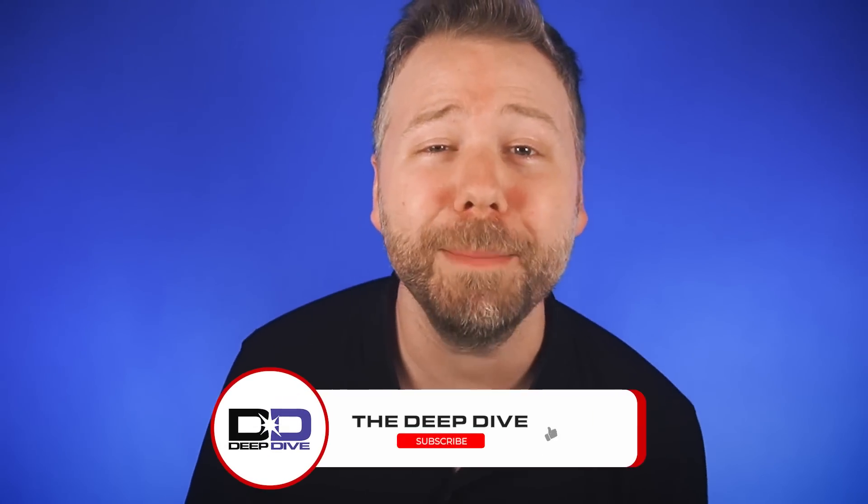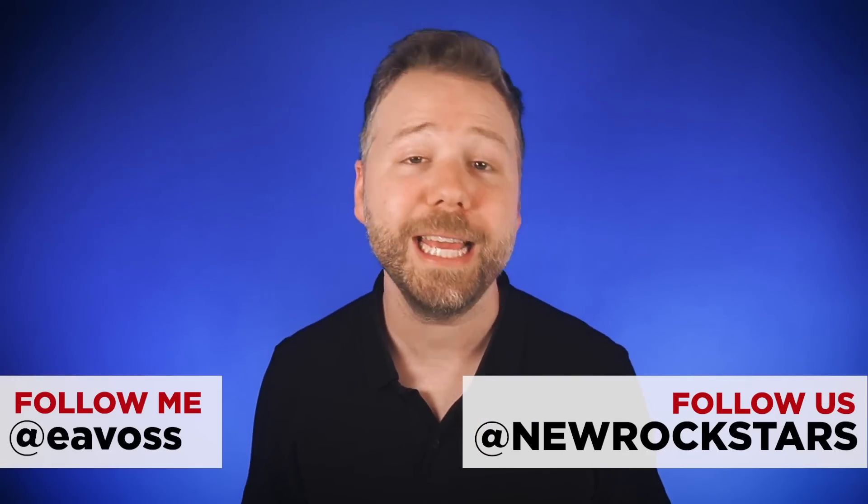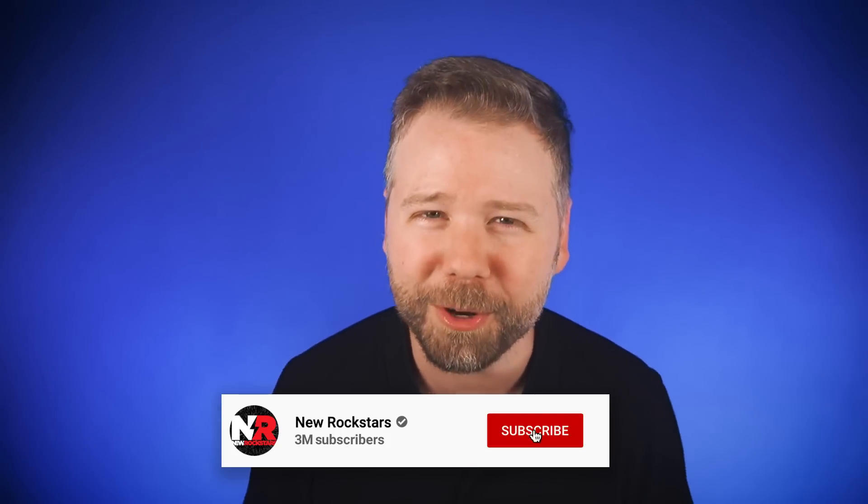Another reminder to subscribe to the Deep Dive channel launching February 17th, so we can celebrate Quantumania Day together. Follow all of our socials at DeepDiveNR. You can follow me on Instagram and Twitter at EA Boss. Follow New Rockstars and subscribe for more analysis of everything you love. Thanks for watching!